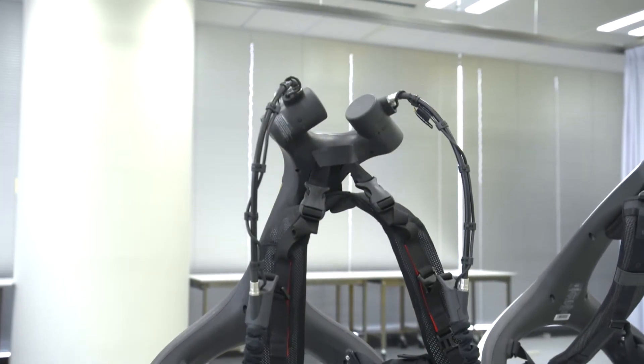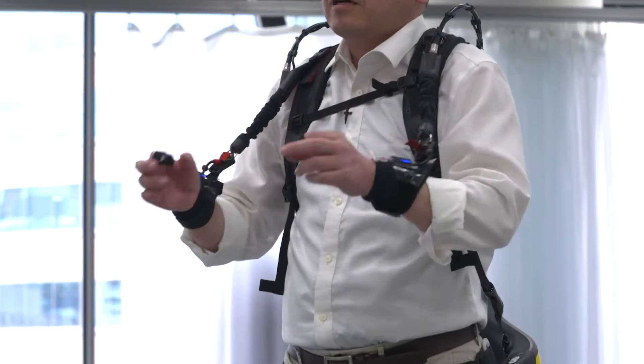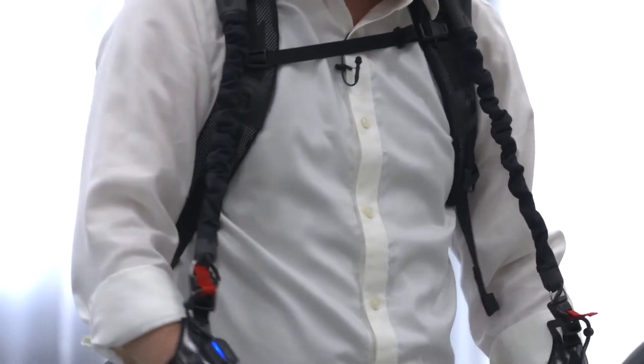The Model Y has a motor and gears on both sides. Once switched on, sensors detect the wearer's movements, telling the motors where to assist.